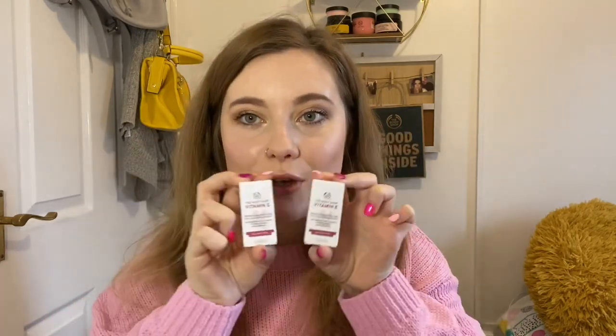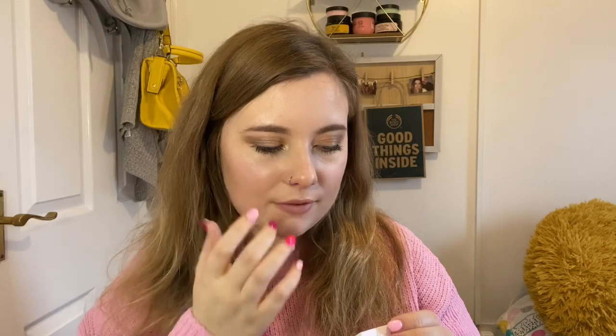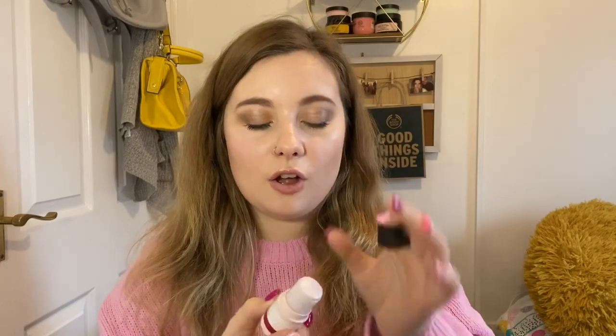We've also got the vitamin E eye cubes — these were in the sale, not sure if still available. They're a moisturizing cooling eye stick that instantly revives and refreshes the appearance of tired eyes. I'm always tired so these will definitely be handy. I've already opened one for myself, and the others are for orders. You just turn it up and roll it under your eyes.